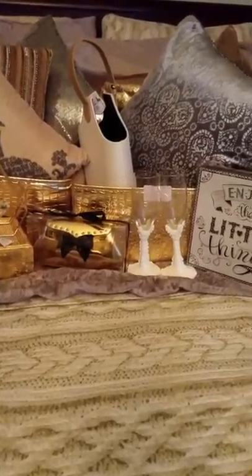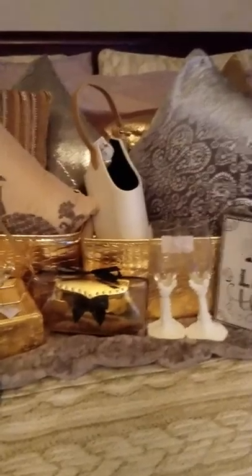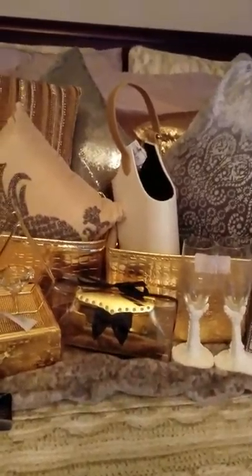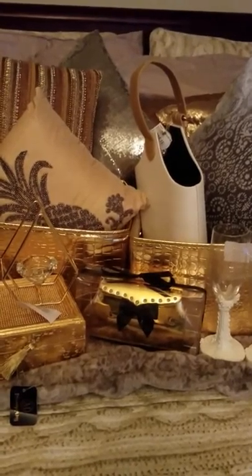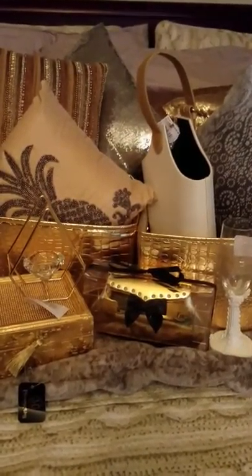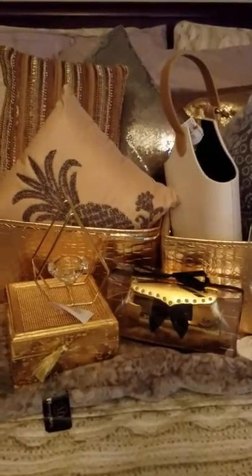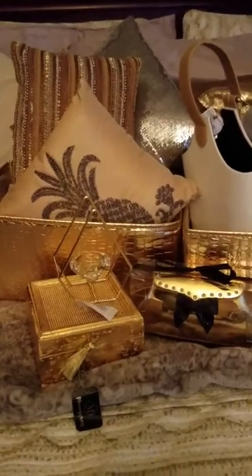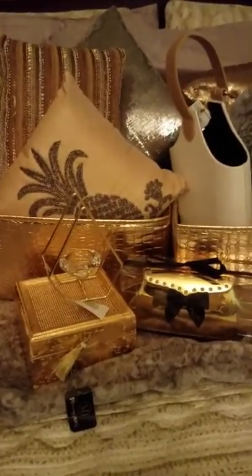Hi guys! This is Stormy D with Delore Fiennes, and I'm coming to you with another haul from Burlington, Factory 2U, Ross, 99 cent store, and my local thrift store. Hope you guys enjoy!